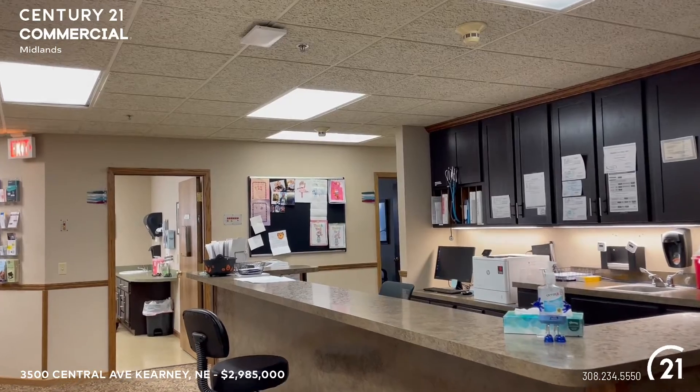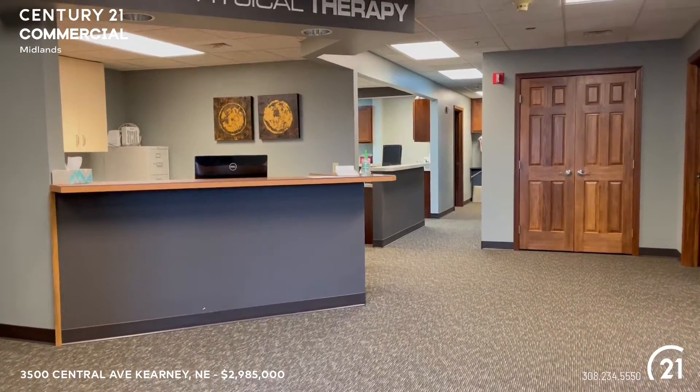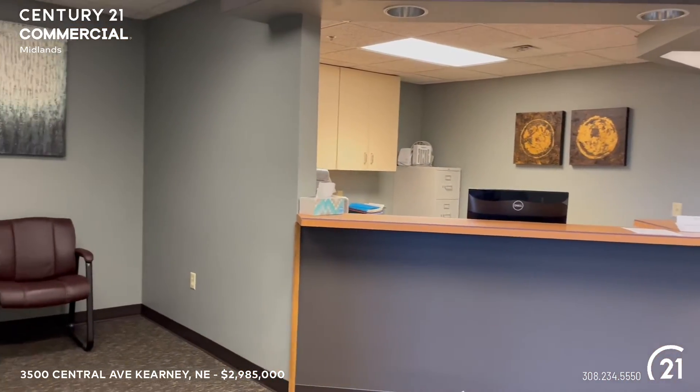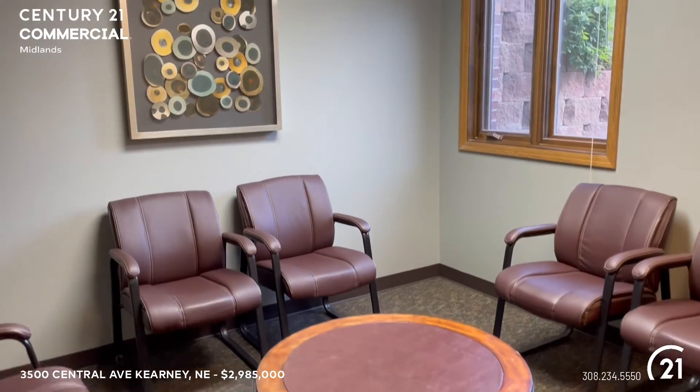The total ask price of this professional medical office building is $2.985 million. This is a surgical and medical office building located in the heart of Kearney's medical area, and in fact is directly adjacent to CHI Health Good Samaritan Hospital right here in Kearney.